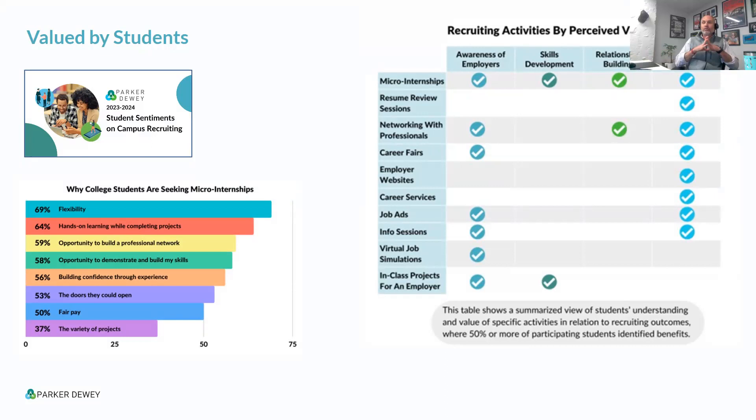The reason this works is it's valued by students — you're giving them what they actually want. Think about all the time and effort spent trying to convince students to attend your career fair booth, visit your info session, join virtual events, hoping emails and texts get through the noise. With micro-internships, you don't need to do any of it. We do zero outreach to students — 100% of the students on our platform are here because they want to be. They're learning about employers, building skills, building relationships, in a fair and equitable way.